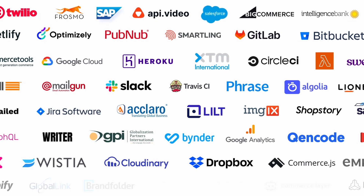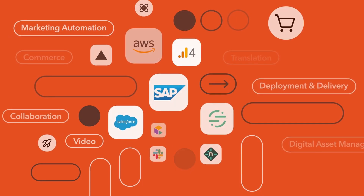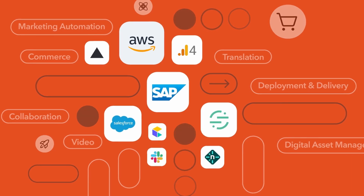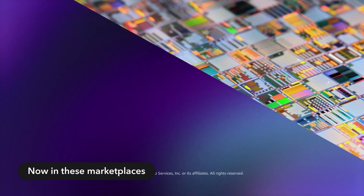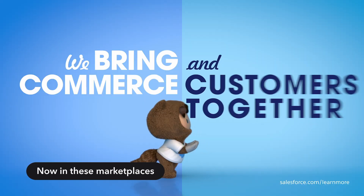It's not just these great companies that are investing in the Contentful ecosystem. Other technology ecosystems are bringing Contentful to their marketplaces, making it easier than ever to integrate with platforms like Amazon AWS, SAP Commerce, and Salesforce Commerce Cloud.